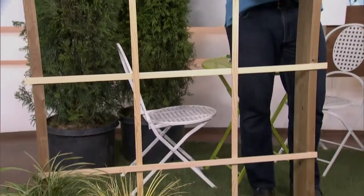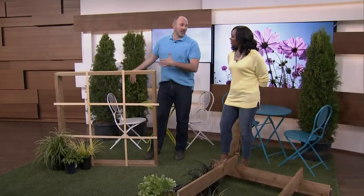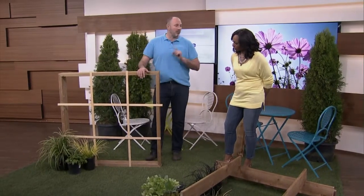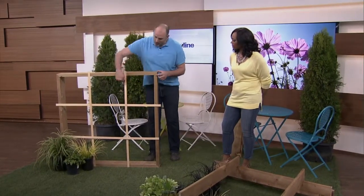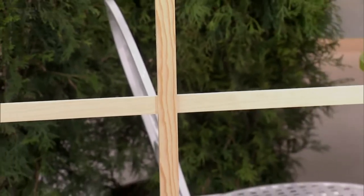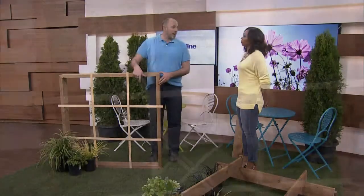It looks like a window — a really sloppy window — but it doesn't have to be perfect. The whole thing lays down on the ground. Each one of these quadrants represents one vegetable group, and each quadrant is one foot by one foot. When you look at your package of seeds, you'll see exactly how many seeds you can put in a space like that.